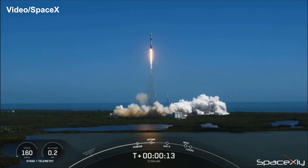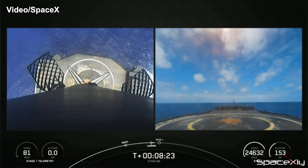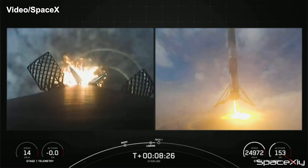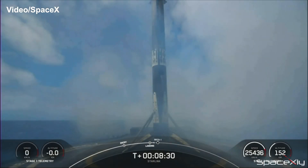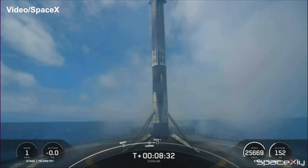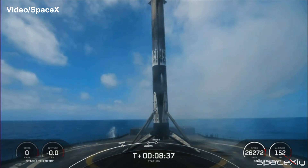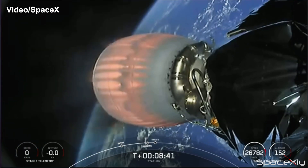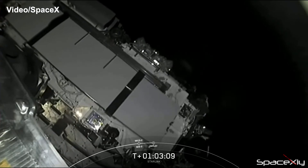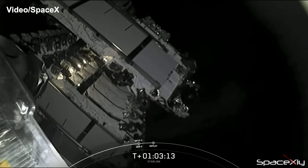With the vehicle pitching downrange, the first stage booster supporting this mission, B-1067, was on its 10th flight and after stage separation, it perfectly landed on SpaceX's autonomous drone ship — marking the 10th successful landing for this booster. With yesterday's Starlink mission, SpaceX has completed 75 missions for its satellite constellation and there are about 3,750 Starlink satellites in operation.